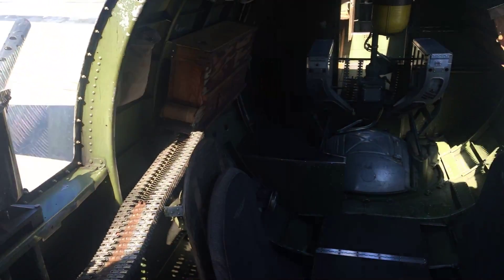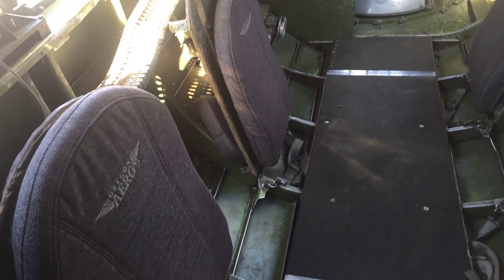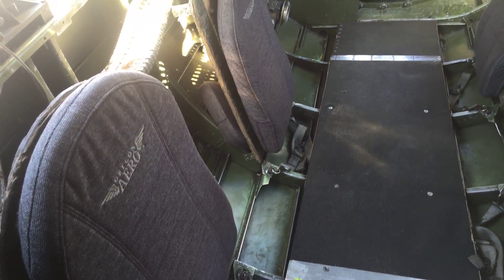Inside a B-17, this is the tail gunner section. You can see the armament in the back and some of the luxurious seating that the crew got back in the day.